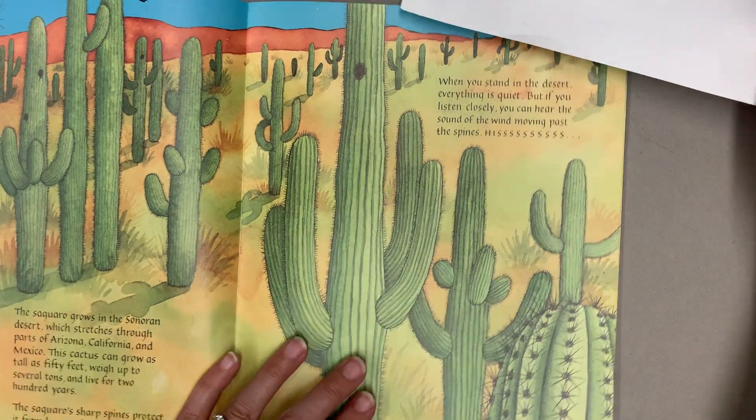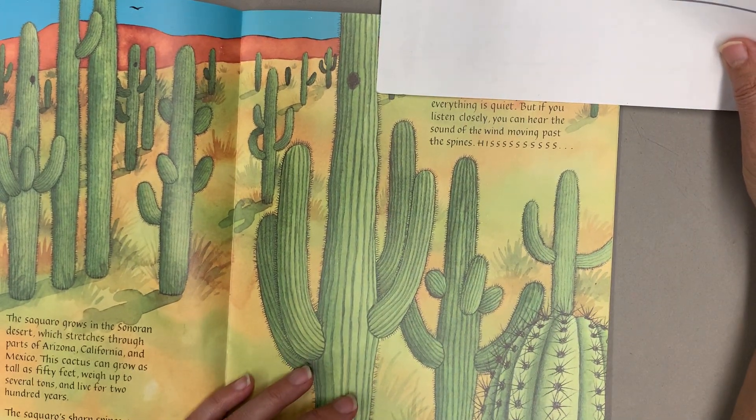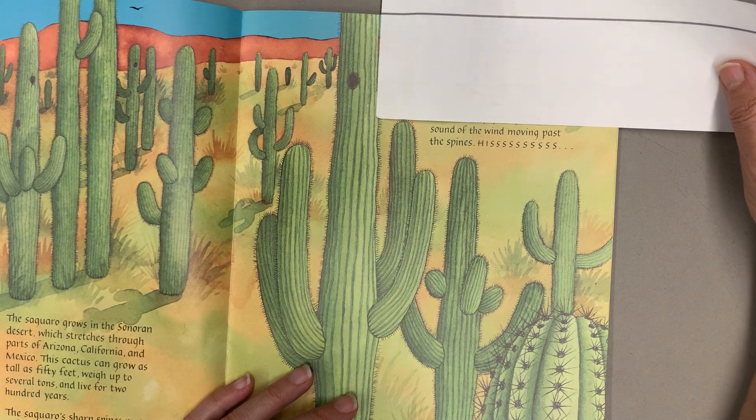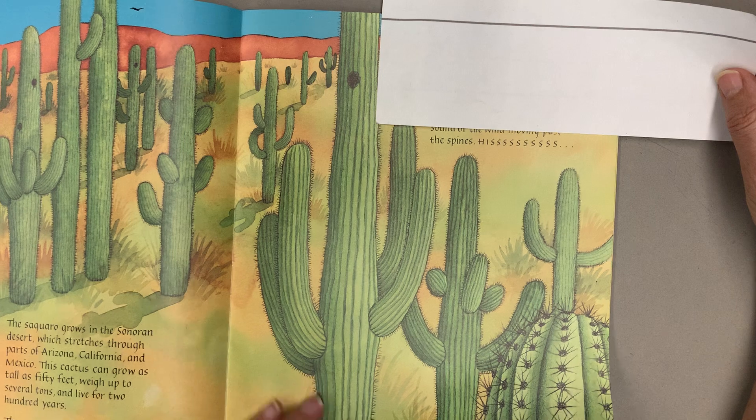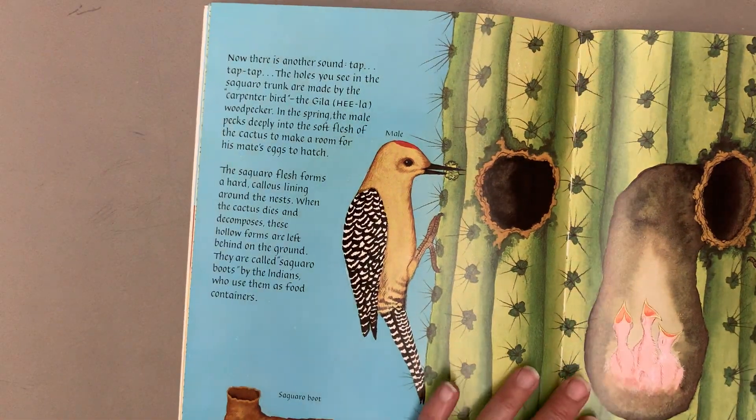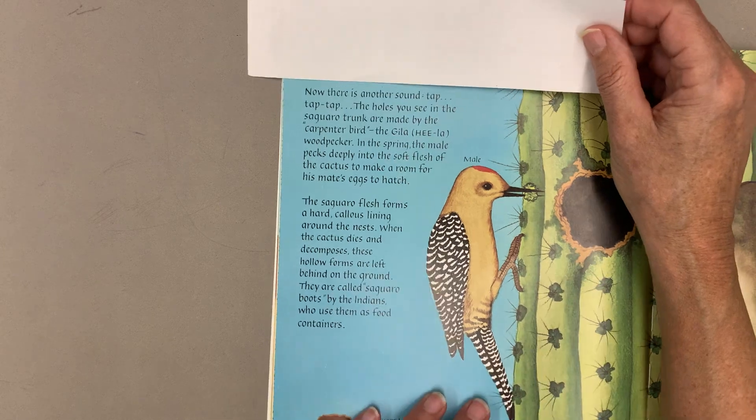When you stand in the desert, everything is quiet, but if you listen closely, you can hear the sound of the wind moving past the spines. Now, there is another sound. Tap, tap, tap.